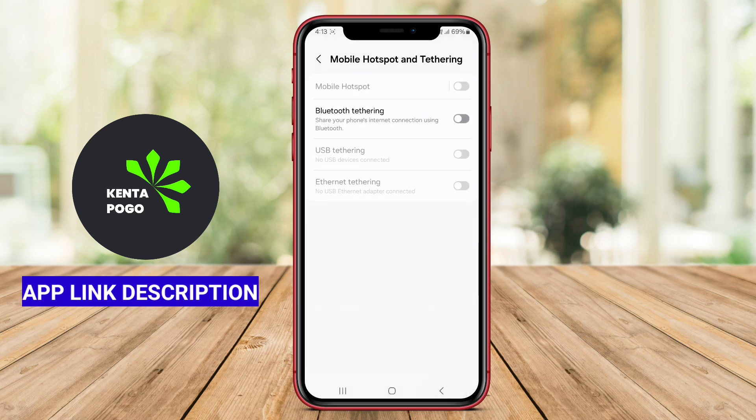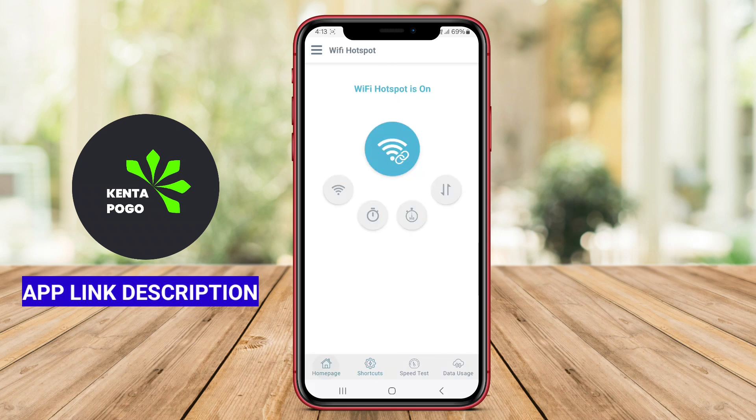Thanks for watching. We hope this video helped you discover some awesome apps to turn your Android device into a portable Wi-Fi hotspot, and we'll see you in the next video.